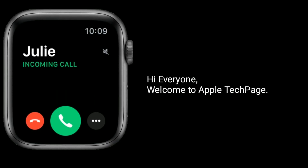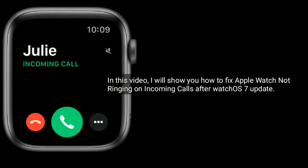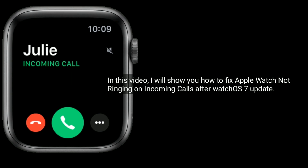Hi everyone, welcome to Apple Tech page. In this video, I will show you how to fix Apple Watch not ringing on incoming calls after watchOS 7 update.